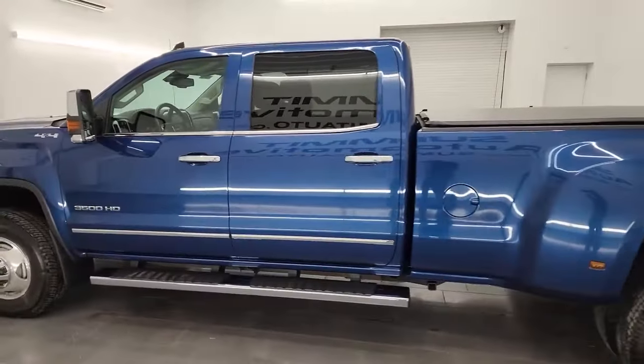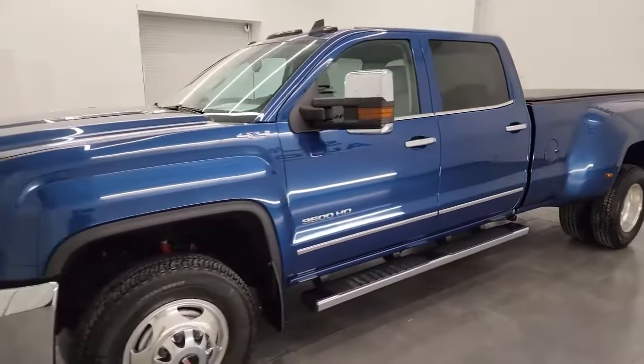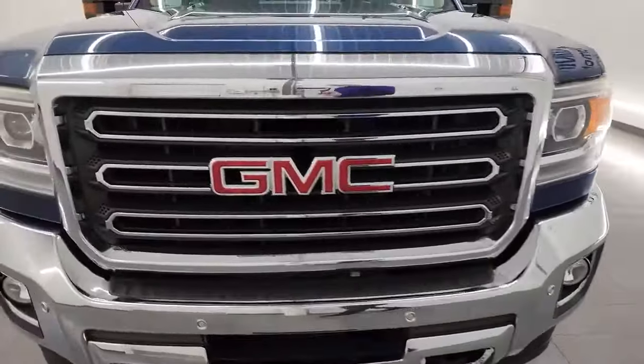This truck has the 6.6 liter Duramax diesel engine. It is the LML engine, which puts out 397 horsepower. It's paired up with the Allison 6-speed heavy-duty transmission.